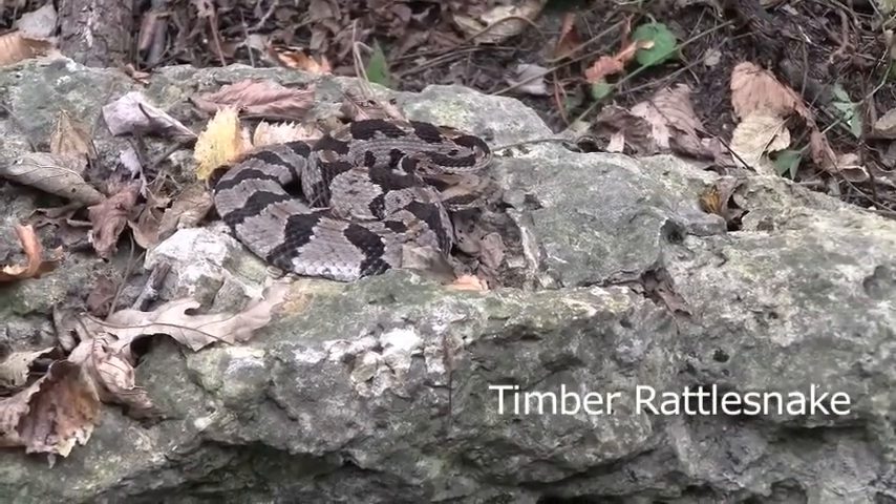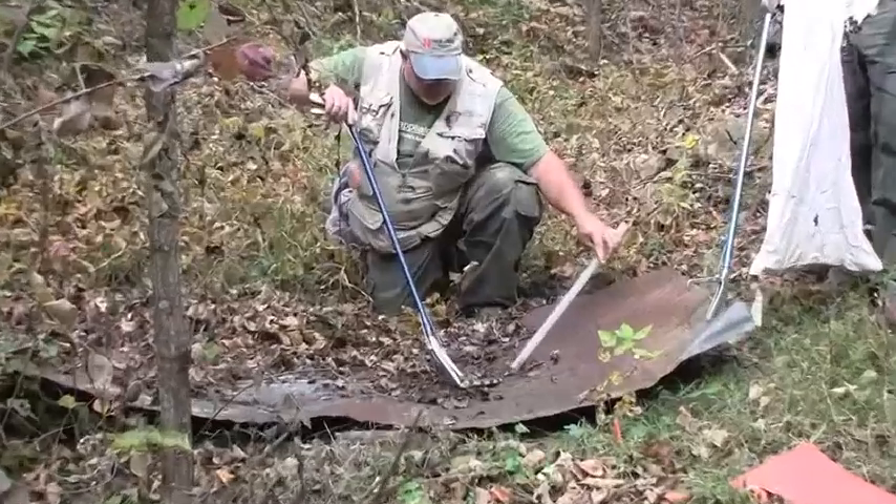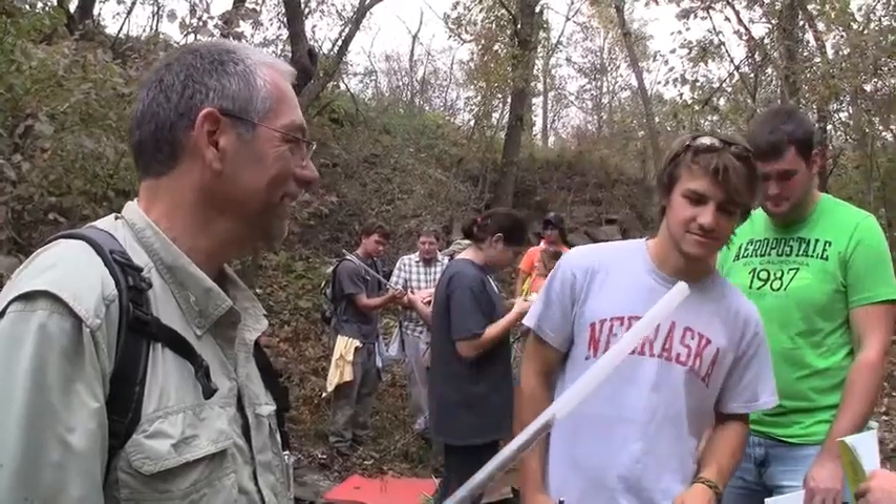Crotalus horridus is its Latinized name. This is a two-year-old — it was born probably two years ago. They're found only at the present time in the extreme southeastern corner of Nebraska. We also find black rat snakes, lion snakes, garter snakes, bull snakes, and racers.